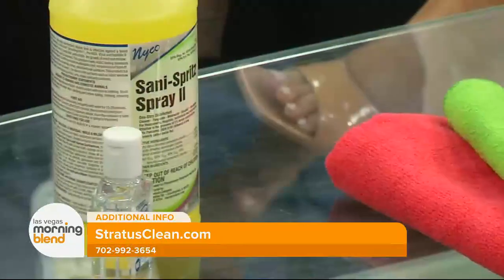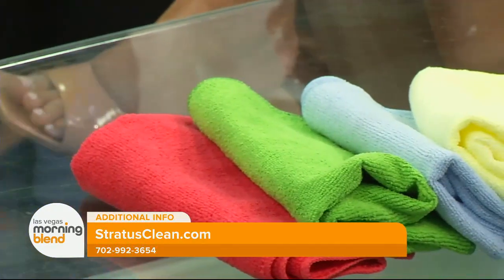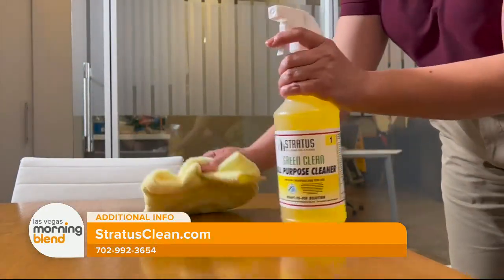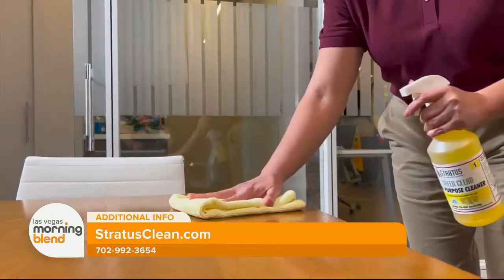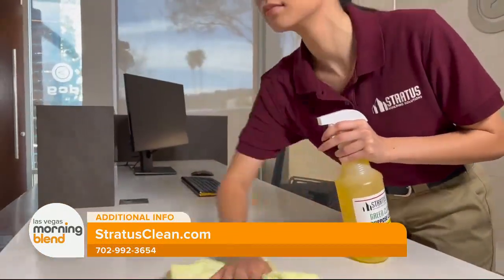Stratus uses green cleaning products — what exactly does that mean and what makes it more safe? The green cleaning products are environmentally friendly. They have disinfection capabilities, but the Sani Spritz that we use is really what kills all those viruses and bacteria.